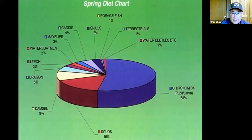If you look at a diet chart in the spring months, you can see that the chironomid pupa and larvae can make up at least 50% of the diet of trout. The remaining diet items are typical common food sources — scuds, leeches, dragonflies, water boatmen — but the chironomid pupa and larvae are predominant.